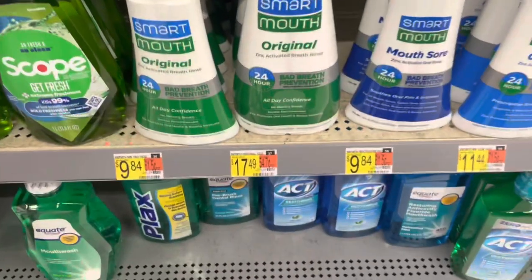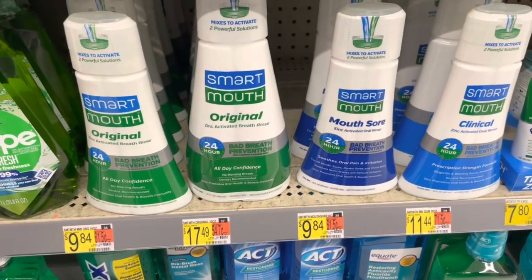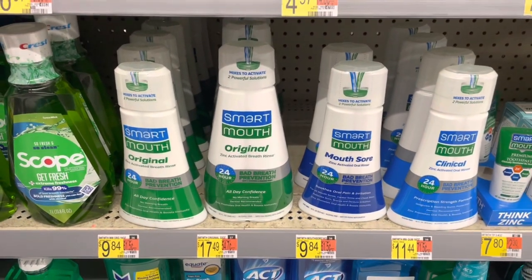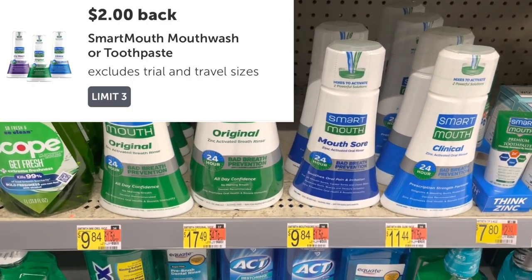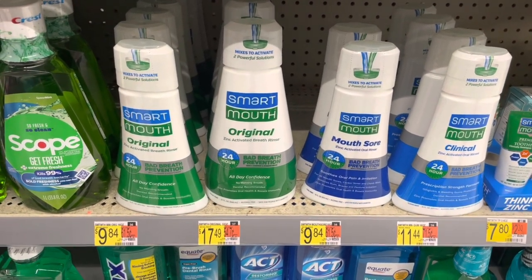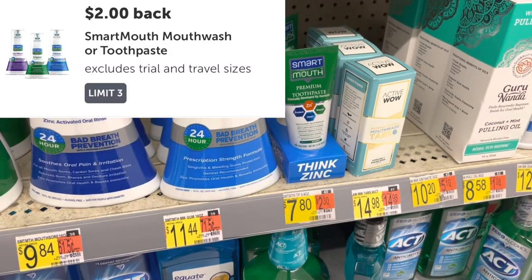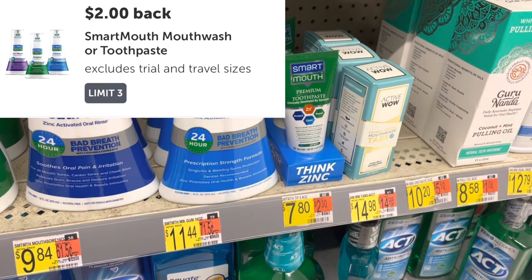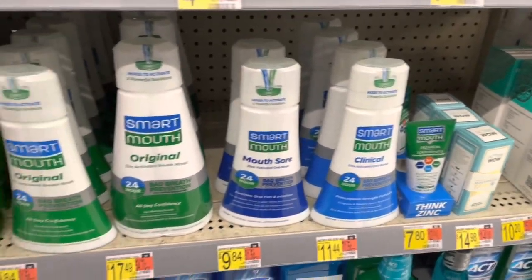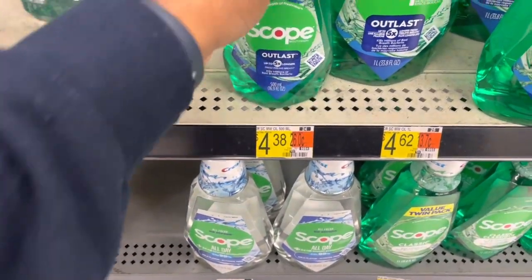Here is a really good deal on this SmartMouth — as you can see it's normally $9.84, but it's $17.49 and $11.44. It's attaching to a $2 rebate that we have on Ibotta — we never get a rebate for this, so this is a really good time to pick this product up, especially if it's something you use often. This toothpaste is also attaching at $7.80, so you'll get the $2 rebate and make it $5.80. If this is your thing, this is definitely a good time to pick it up.